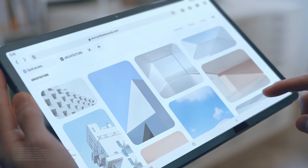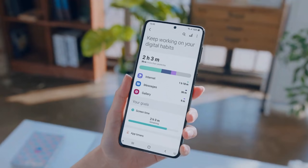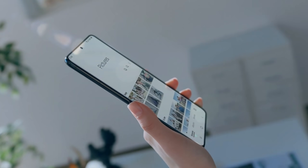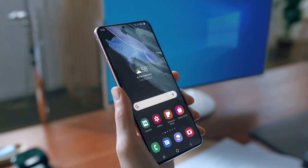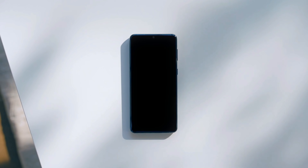Samsung has already announced that it will roll out three major OS updates to a handful of devices, which means there are a lot of devices which will receive One UI 4 this time. So here is a list of all the eligible devices that will probably get One UI 4 based on Android 12.